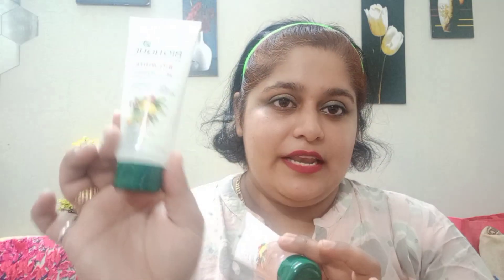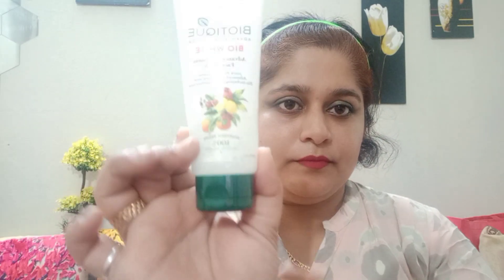I have two of them. This one is completely empty — you can see it is fully empty. I have used up all the face wash.